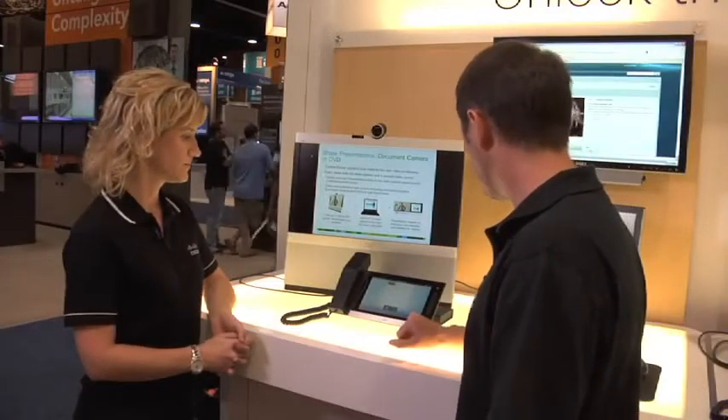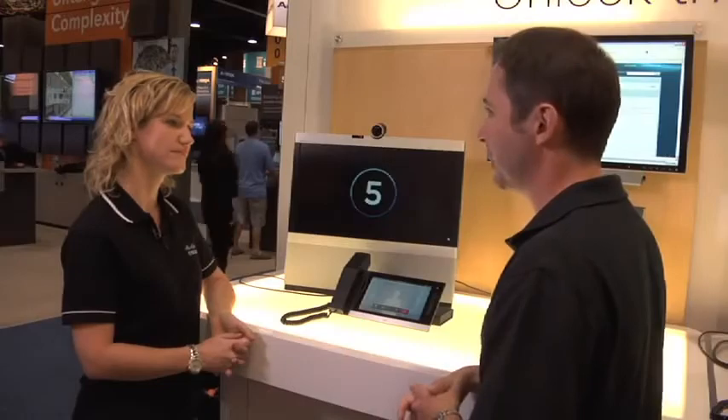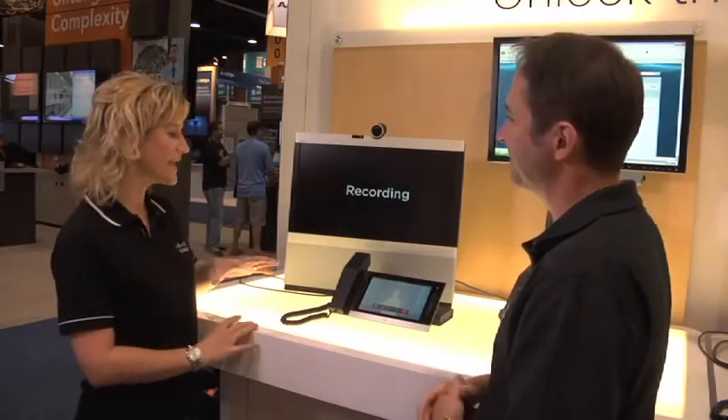Simply select the recording that you want to make and press Start. We're going to get a countdown on screen, and as soon as that hits zero, we're good to go. It gives you a moment or two to get your tie and your hair straight. And then we have a recording, just like that. Wow, so it's that easy.